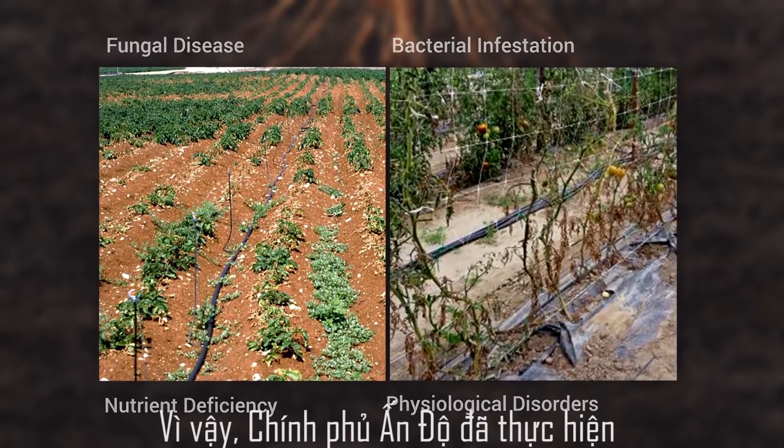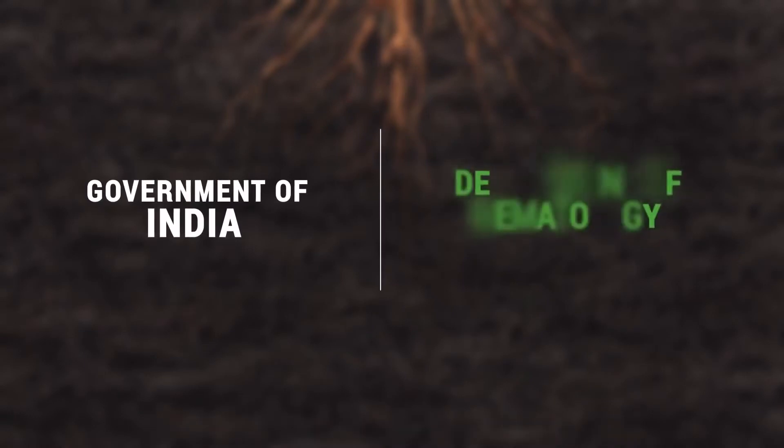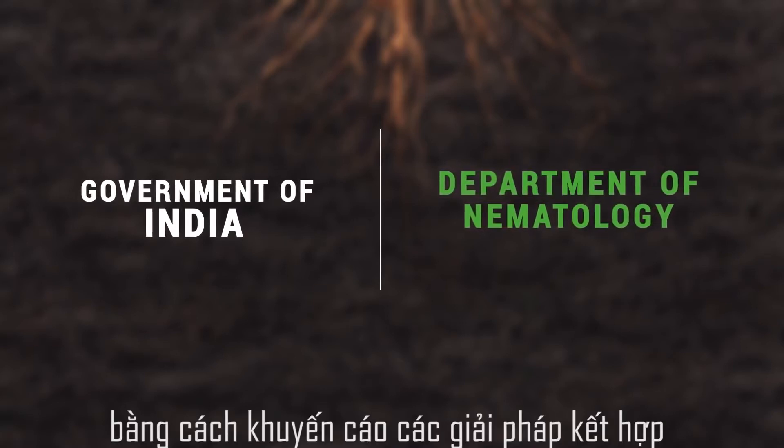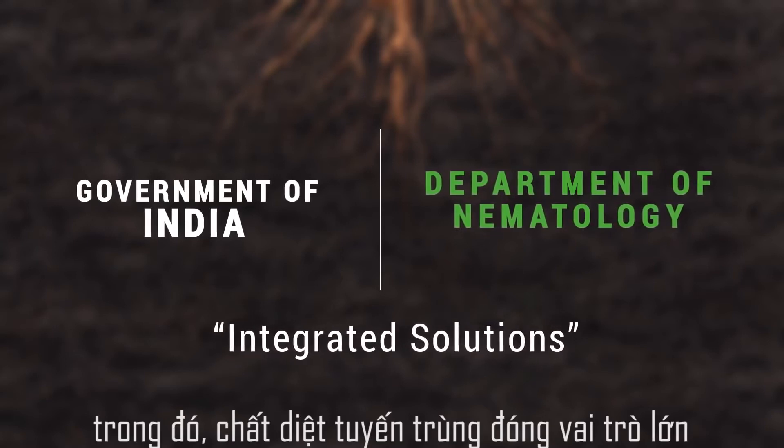Due to this, the Government of India is doing a lot of awareness programs through the Department of Nematology to help farmers get rid of nematodes by suggesting integrated solutions where nematicide control will play a big role.